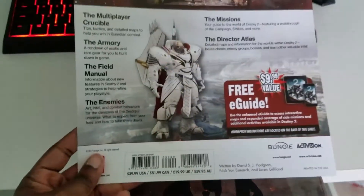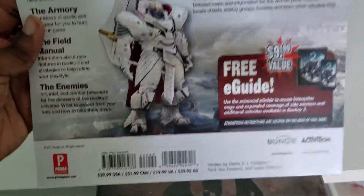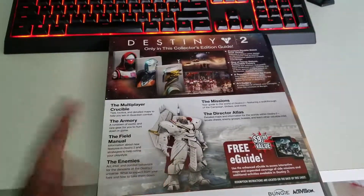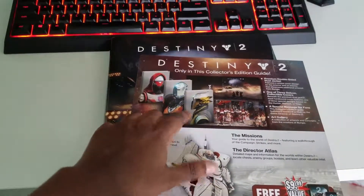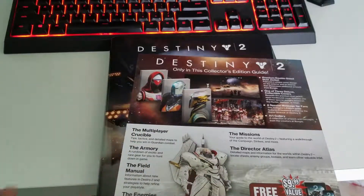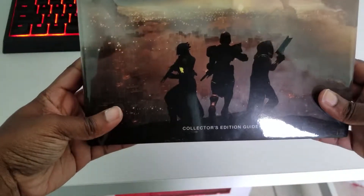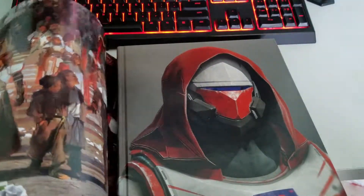With the collector's edition guide you get a few things — it's only the collector's edition guide. There's a free eBook worth $9.99, which will definitely help if I'm at work and want to read the strategy guide. You get one of three characters on the cover: the Warlock, the Titan, or the Hunter. I have to wait and see what I got — so let's take this part out.